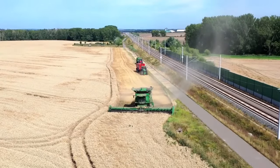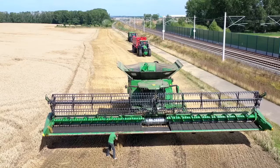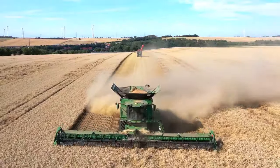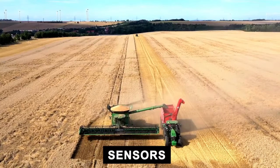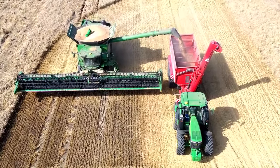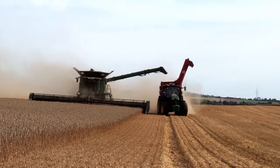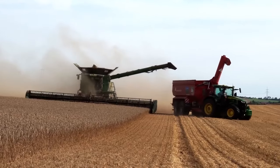Behold the size of this titan, with expansive headers that span the width of several cars parked side by side, and a weight so massive it could rival the heft of a small house. But what's more impressive is not just its size — it's the symphony of technology housed within its metal frame. There are sensors coordinating every slice of its blades, GPS systems ensuring precision that humans alone couldn't achieve, and engines so powerful they roar like the call of the wild. The combine harvester doesn't just work the field, it commands it, taking the reins of the natural world and orchestrating a dance of productivity and progress.